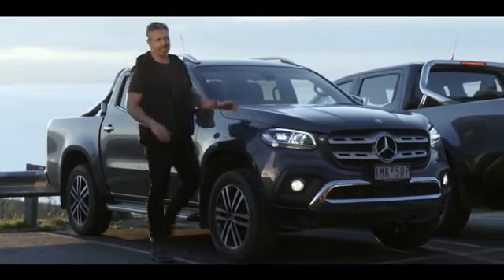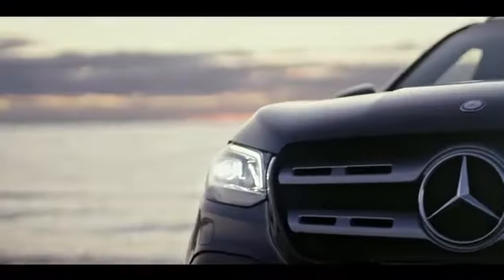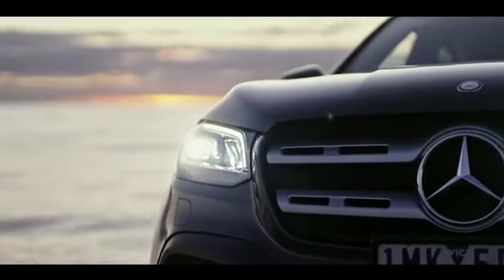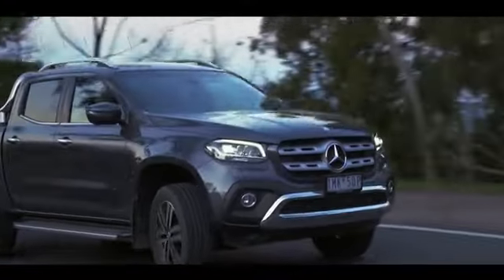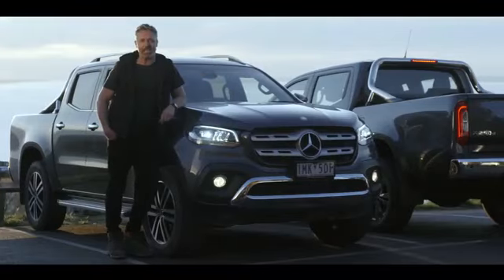Now that we've stopped, let's take a look at the lighting available on the X-Class. Standard on this Power grade, LED high-performance headlamps offer increased safety when driving at night. And there's LED load area lighting in the tray, so you can see what you're doing in the dark.